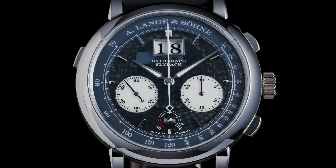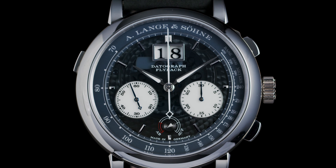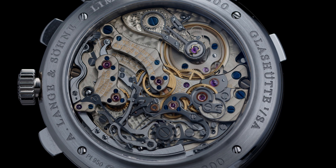Besides being a well-balanced and pretty watch, the magic really happens once you turn it over.